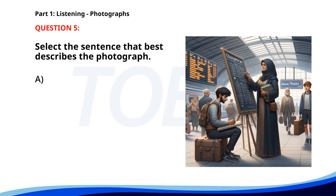Number five. A. Passengers are walking through security at an airport. B. A teacher is speaking to a group of students. C. A woman is riding on a board in a train station. D. People are dining at a restaurant. The correct answer is C: A woman is riding on a board in a train station.